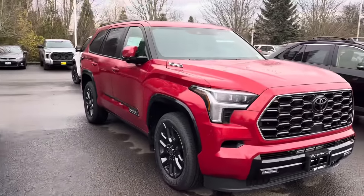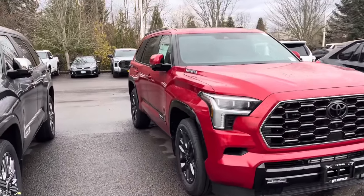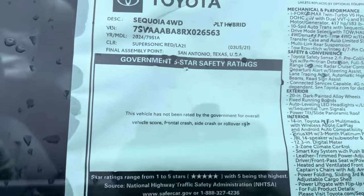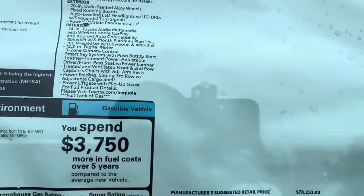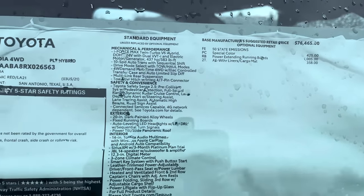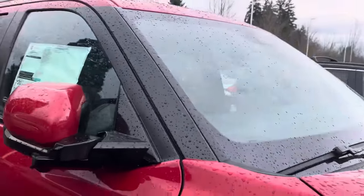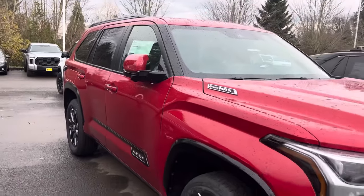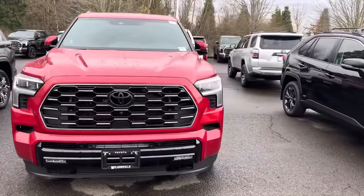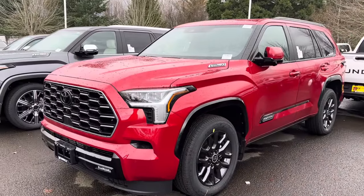We've got a Platinum over here and I really like the Platinum. I like this red — I believe this has replaced Barcelona Red. This is that Supersonic Red. Let's see how much this one is — eighty thousand dollars. Toyota is just coming out with eighty thousand dollar vehicles. I don't know how much that special Land Cruiser was hitting for, but this Platinum is eighty thousand dollars, a big SUV with lots of power and off-road capability.